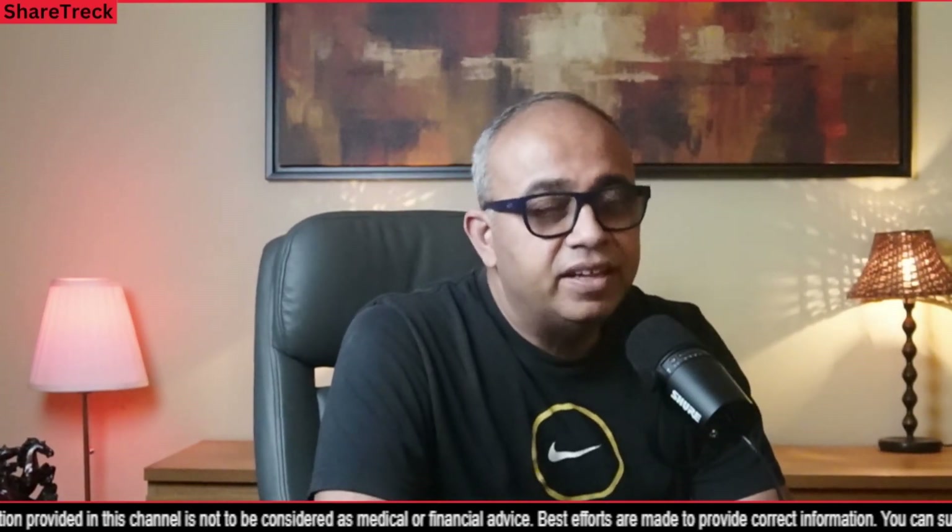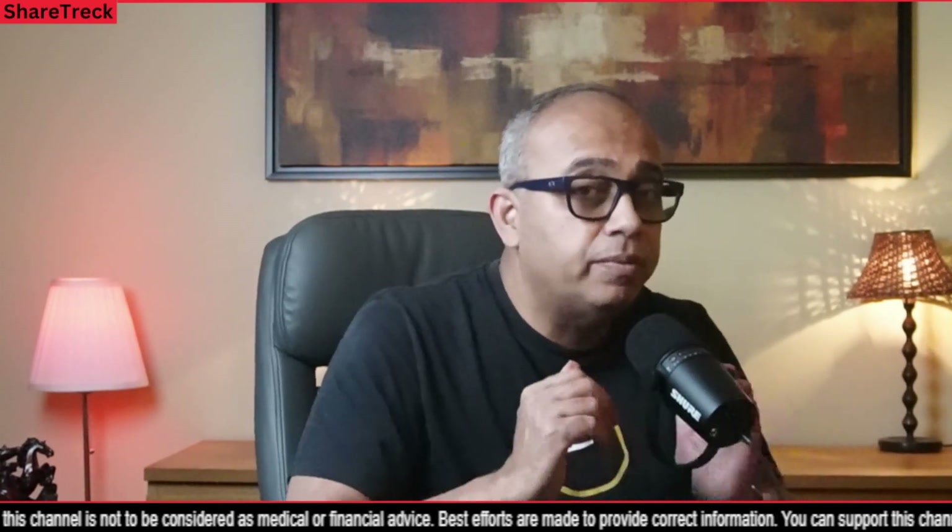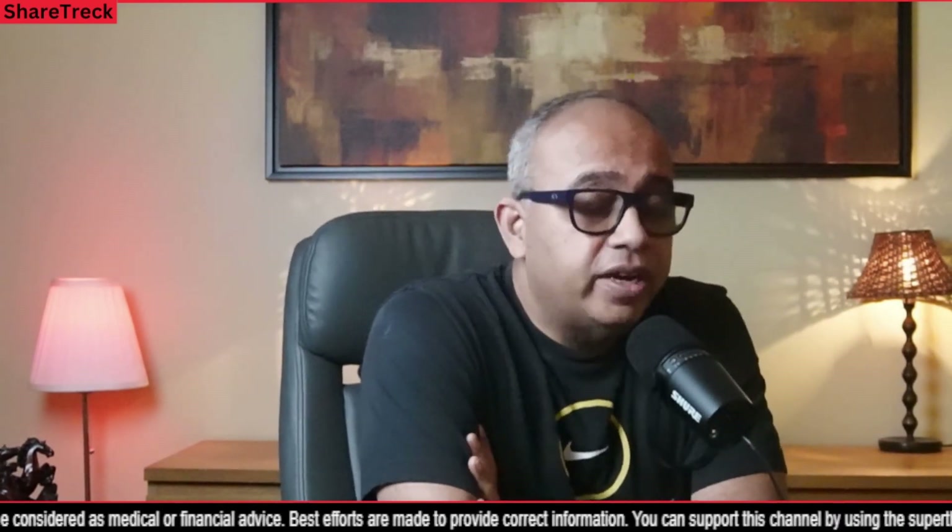Hey all, welcome to ShareTrek. This is Raj here, and friends, the Saturday has been really good. I'm looking forward to my Sunday. I'm recording this on Saturday night around 8:45 p.m.